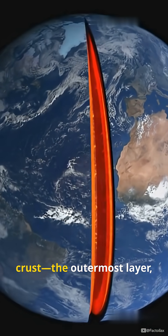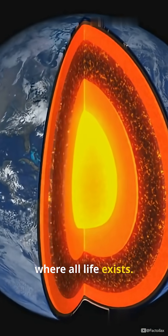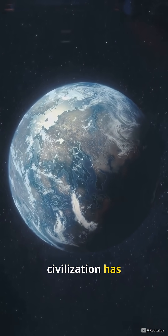First stop, Earth's crust, the outermost layer, the solid ground where all life exists. It's a thin, rocky, fragile shell, where life thrives and human civilization has built its home.